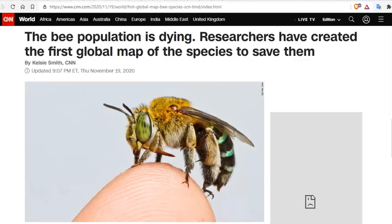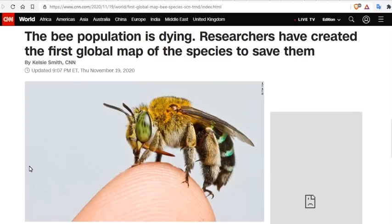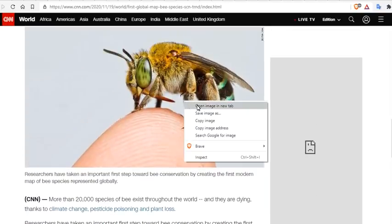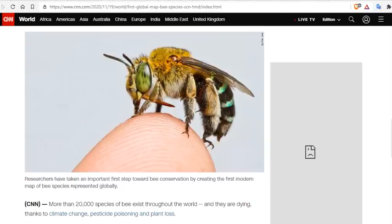The bee population is dying. Researchers have created the first global map of bee species in order to save them. The darker the region on the map, the more species of bees present. Researchers have taken an important first step towards bee conservation by creating the first modern map of bee species represented globally.